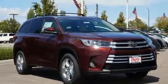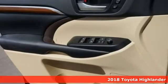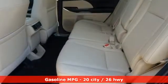Here's a new 2018 Toyota Highlander. Life is hectic enough — make the journey smoother in this Highlander. It was built for families and made for fun, and it comes with all the amenities you need.